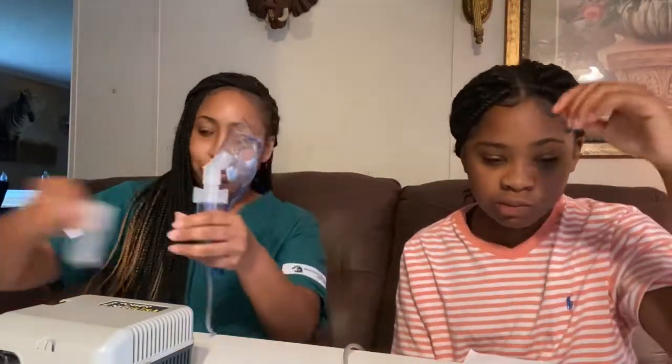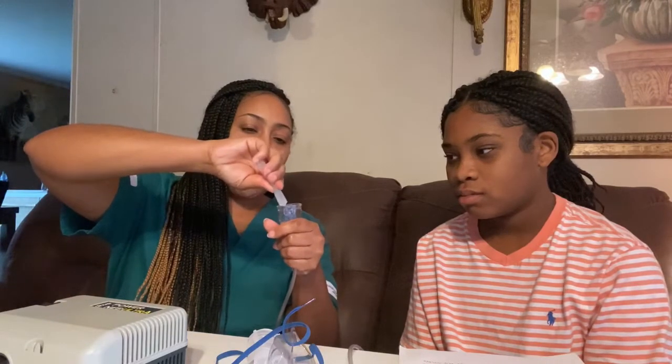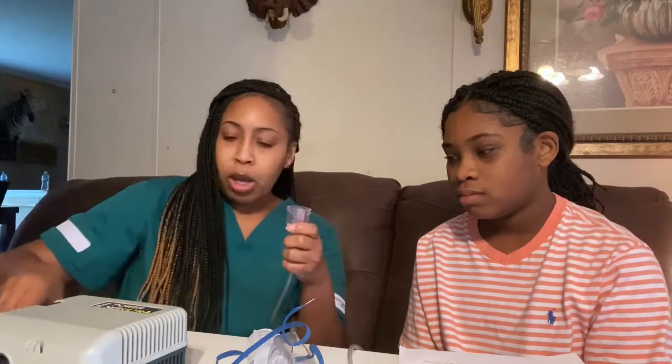We're going to separate a vial — just separate this nebulizer cup, which will already be separated because it will be new. And you will unscrew, discard, and pour your medication over into your nebulizer cup. All you will do is put the top on your nebulizer cup.